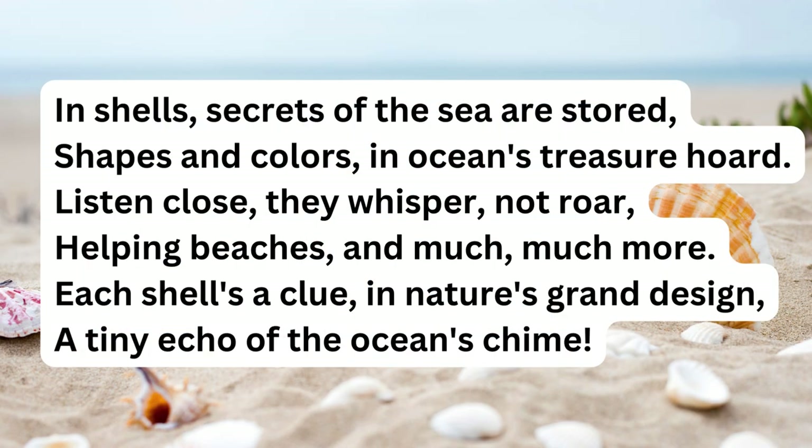In shells, secrets of the sea are stored — shapes and colors in ocean's treasure hoard. Listen close, they whisper, not roar, helping beaches and much much more. Each shell's a clue in nature's grand design, a tiny echo of the ocean's chime.